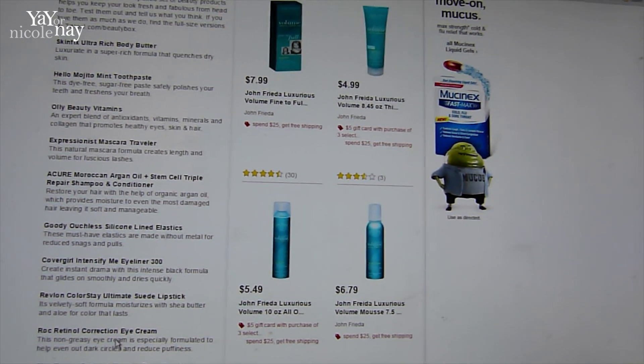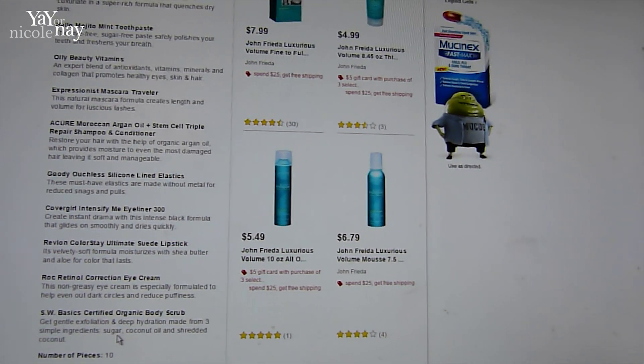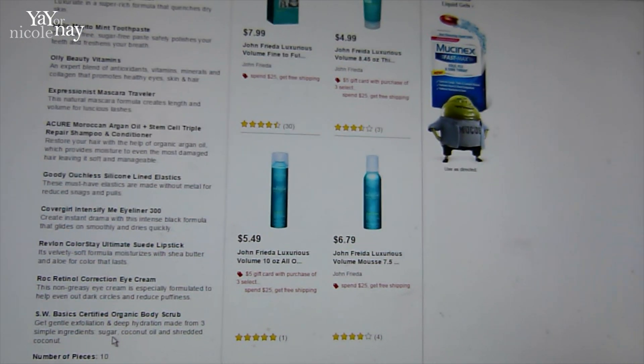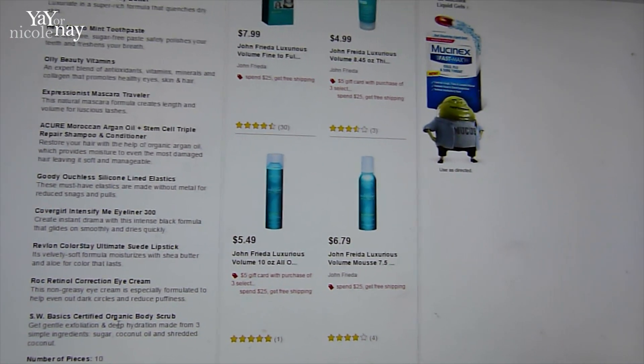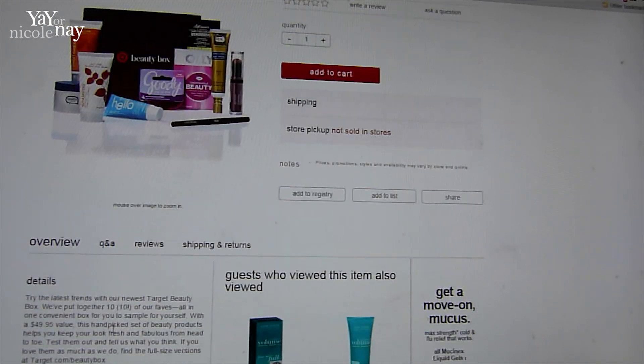Revlon Colorstay Ultimate Suede Lipstick — that looks like it's full size too. Rock Retinol Correction Eye Cream — that one looked like an ounce in the picture, so that might be full size too. And SW Basic Certified Organic Body Scrub.